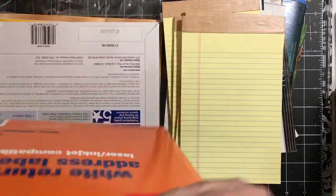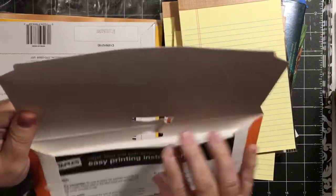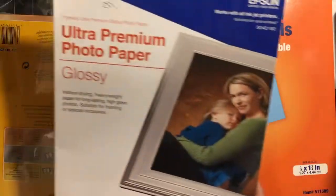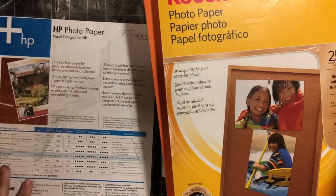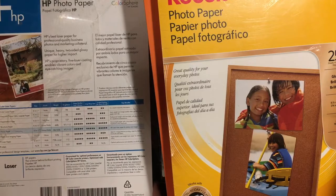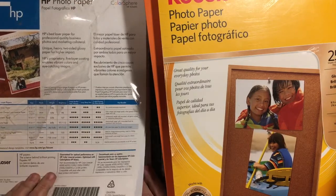White return address labels — a whole big, huge package of white return address labels for laser and ink jets. Ultra premium photo paper, glossy. Kodak photo paper. And then this big huge laser HP paper from 2006, all glossy.